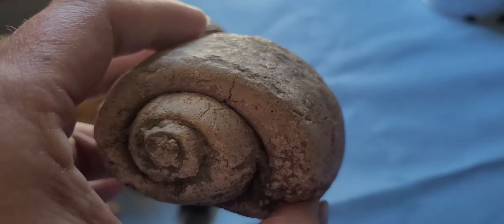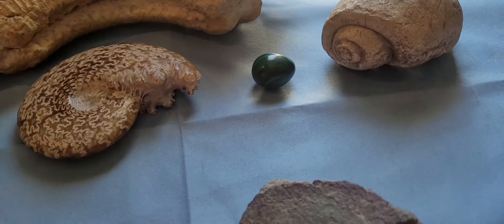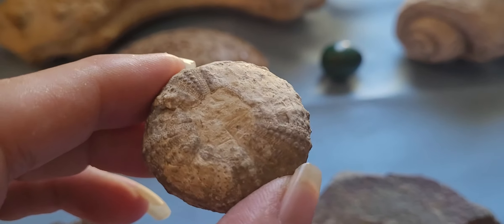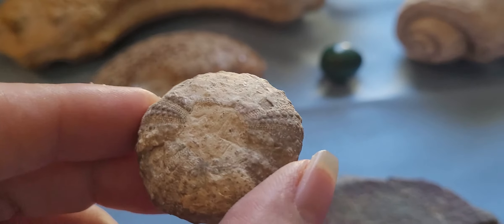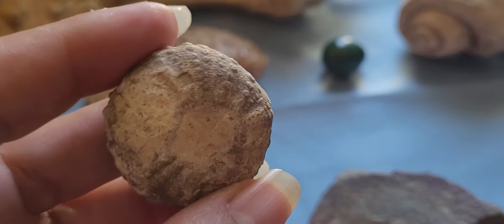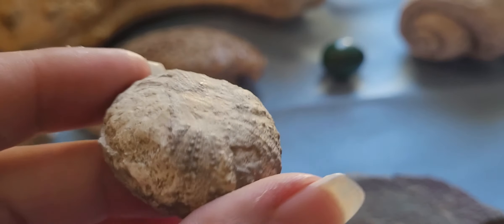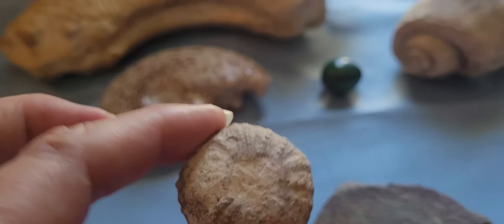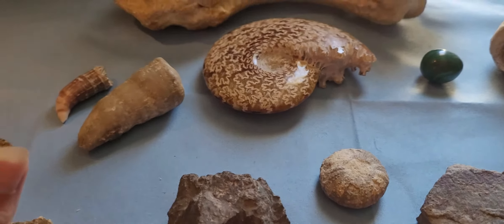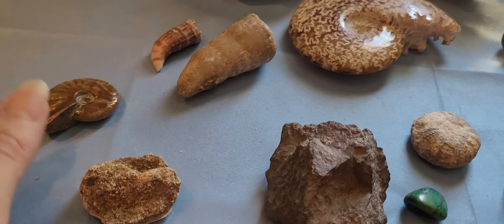Some people my mom and dad had met also had a love for rocks and they gave me this. I don't know where it was found, but when we met them it was in Florida. It's a sea urchin fossil — they called them 'butt rocks,' which I thought was funny. So that's a fossilized sea urchin.